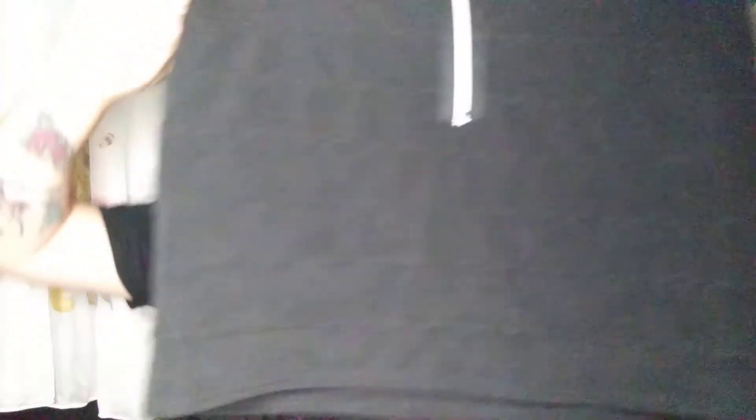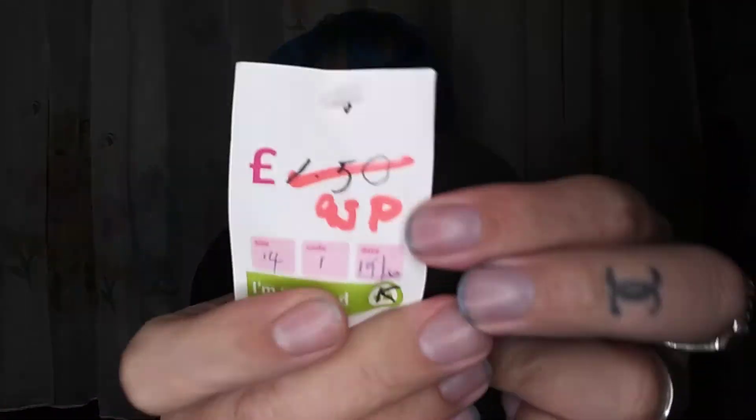In Bromsgrove I picked up this skirt. It's got that 90s feel — a little mini. It's originally a New Look piece, and this was originally £1.50, on the sale rail for 95p.